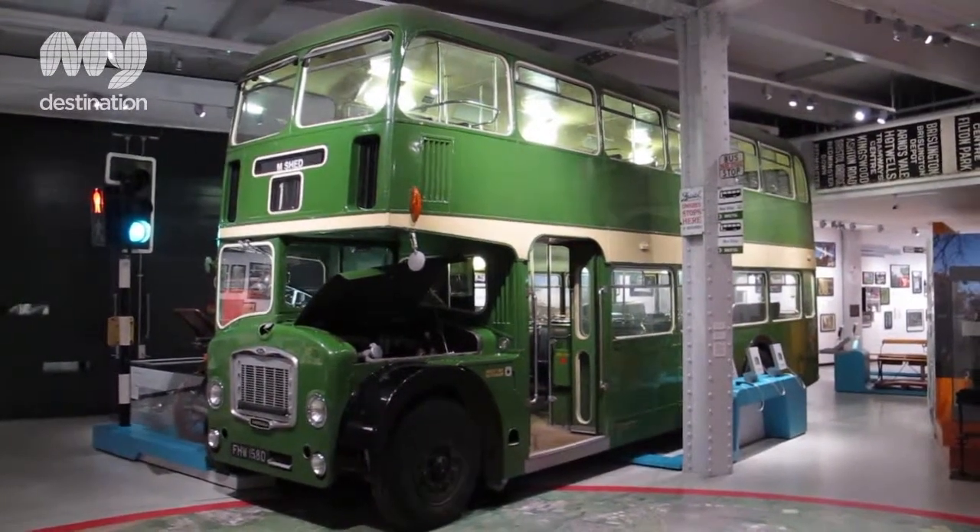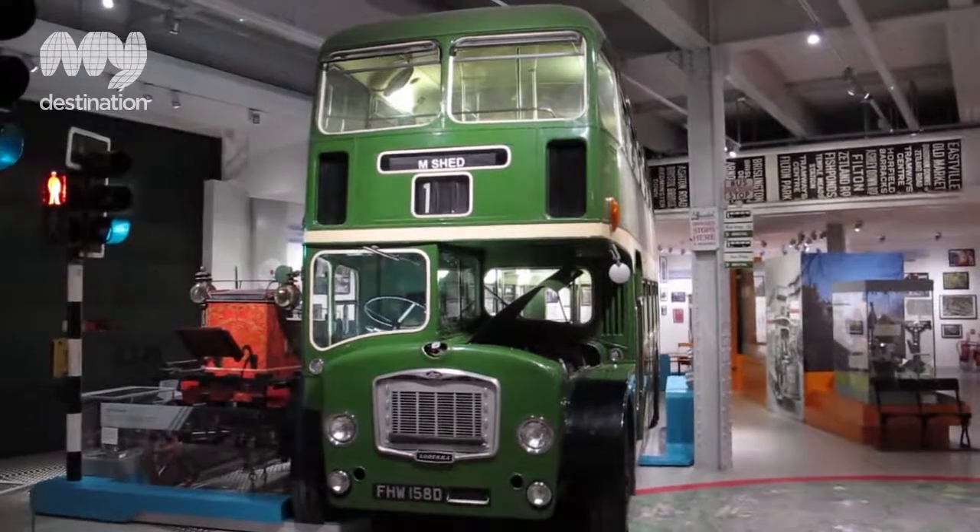What do you think is your most popular exhibit in M Shed? I would say there's a toss up between two things about the most popular thing — we're sitting in it. So the bus. One of the things we tried to do when we put together the content was keep some of the things which were really important to people about the old museum. So this used to be the industrial museum and there were large vehicles, and the bus was one of the most popular things.